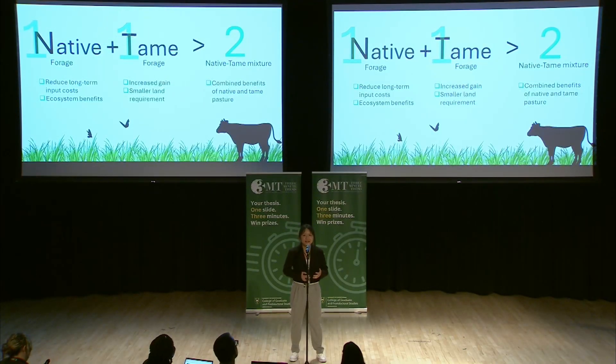My work is to figure out which native species plus which tame species can make the combined mixture earn benefits bigger than 2 in both the short and long term. By mixing up, we can make our farms even better. Thank you.